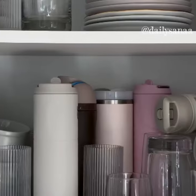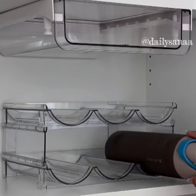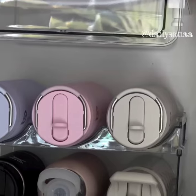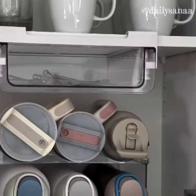Tired of cluttered cabinets? These acrylic water bottle racks and under-shelf drawers are game changers. They're stackable to custom fit the height of your cabinets and keep your water bottles tidy. The under-shelf drawers allow you to maximize your cabinet space and they can be placed under shelves, cabinets, and even desks.